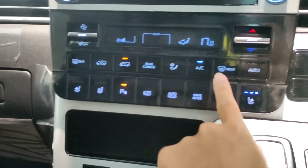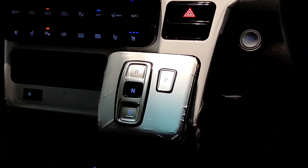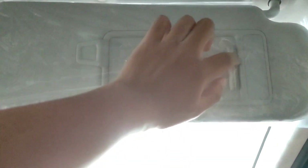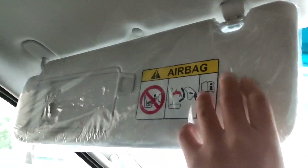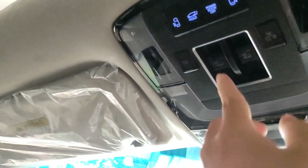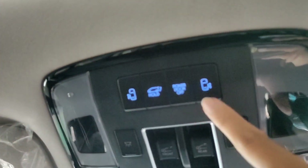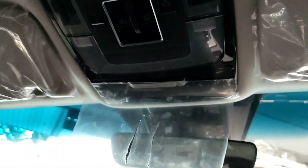Untuk AC belakang ada arah semburan anginnya juga. Untuk defogger depan dan belakang bisa diatur dari sini. Ada drive mode dan juga ada auto hold-nya. Untuk di bagian tuas transmisi dia ada lampu juga, jadi kalau malam hari kita tidak akan salah pencet. Di bagian atas sudah ada sun visor, ada vanity mirror, tentunya sudah ada lampu juga. Di sini sudah ada sunroof, ada dua sunroof ya, depan dan juga di bagian belakang. Ada lampu baca LED berwarna putih. Untuk membuka sliding door kanan-kiri dan pintu bagasi belakang bisa dari sini.